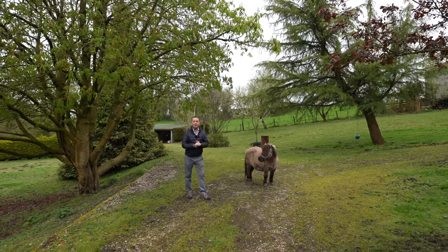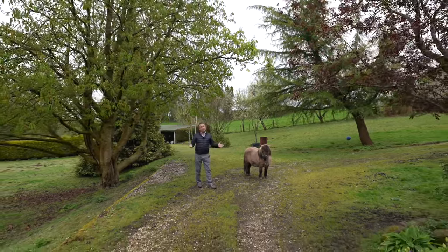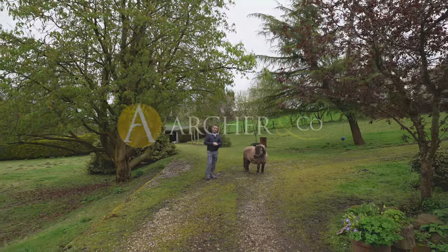So if this property looks like your ideal home and you can picture yourself living here with animals or without, why not give us a call and we'll arrange a viewing for you.